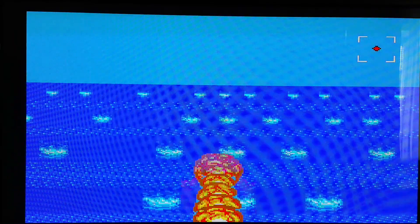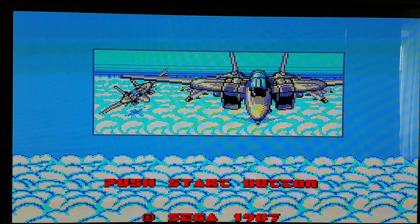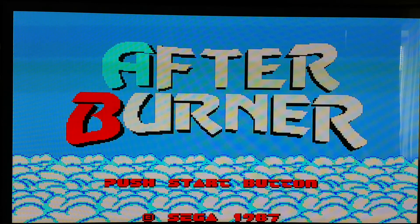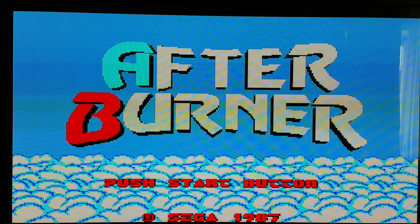But if you're just looking for a copy of Afterburner, I'd get a different system, because there are far better versions of this. The best one of course is on another platform, but if you want to get it on a Sega system, I'd get it on the 32X.